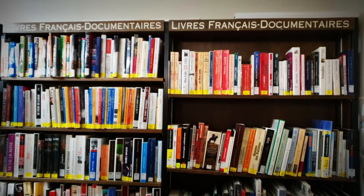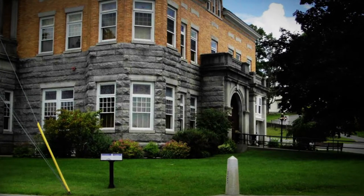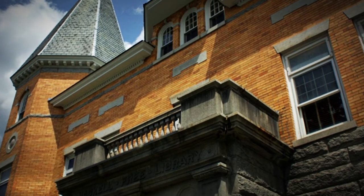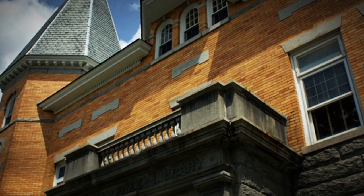The library collection and the opera stage are located in Stanstead, but the main entrance and most opera seats are located in Derby Line. Because of this, the Haskell Library is sometimes called the only library in the US with no books and the only opera house in the US with no stage.